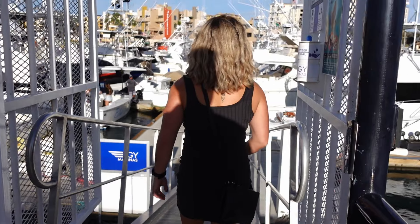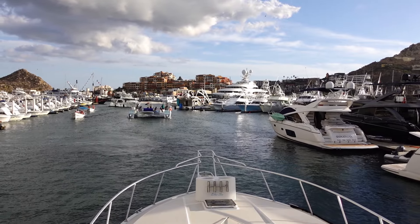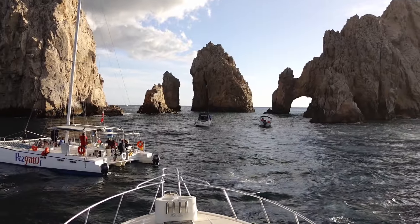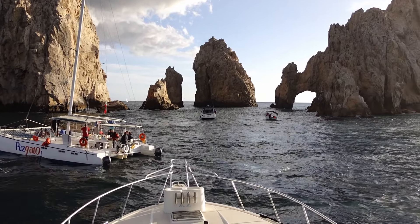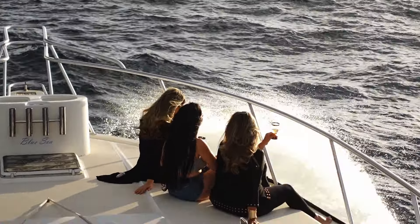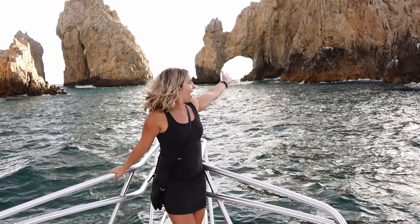Cabo gets the most amazing sunsets, so you have to do a sunset cruise out to the arch. We can't move on from the arch before enjoying its striking scenery at sunset, so we took a yacht cruise to experience it in its full glory. The arch is beautiful in the morning when it's all lit up against the bright turquoise water, but sunset is when it really glows. The yacht experience is a nice step up from the smaller boats, and you get to enjoy drinks on board with comfortable seating. You'll see the arch at golden hour and then watch the sun dip below the ocean, leaving a rocky silhouette against a glowing orange sky.